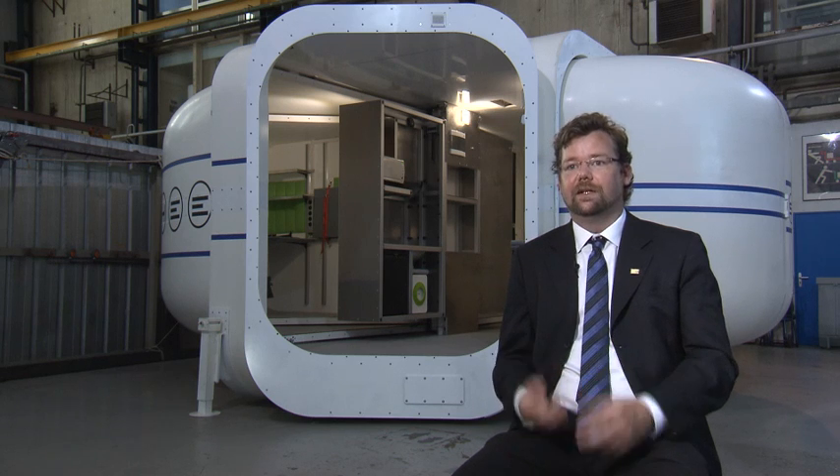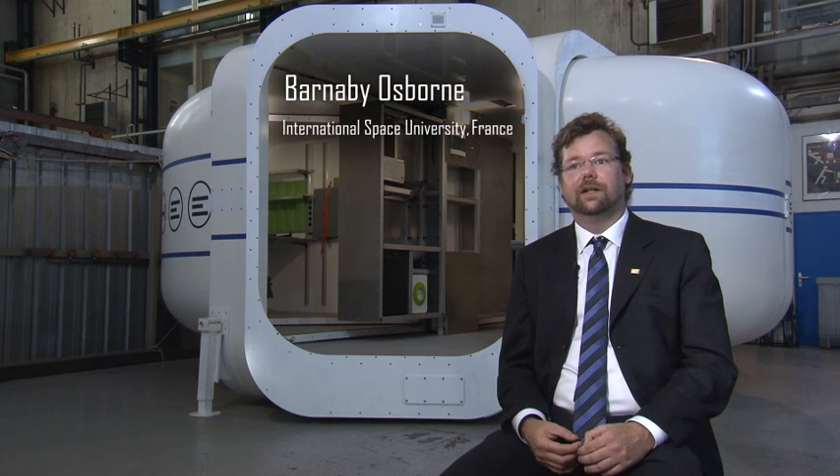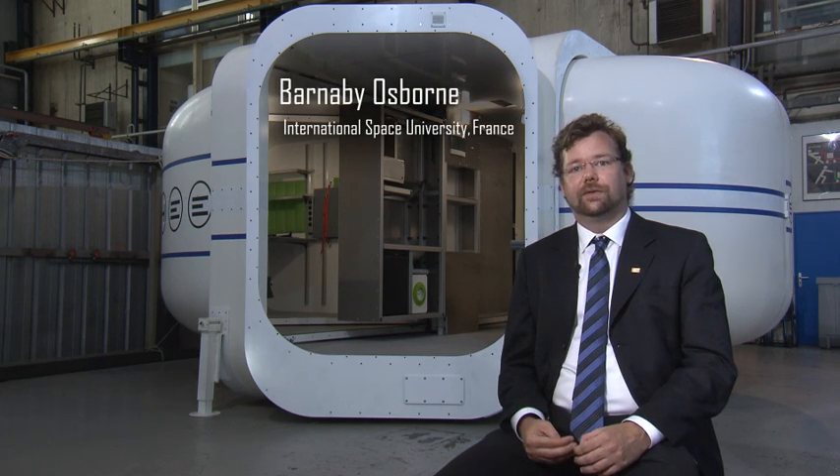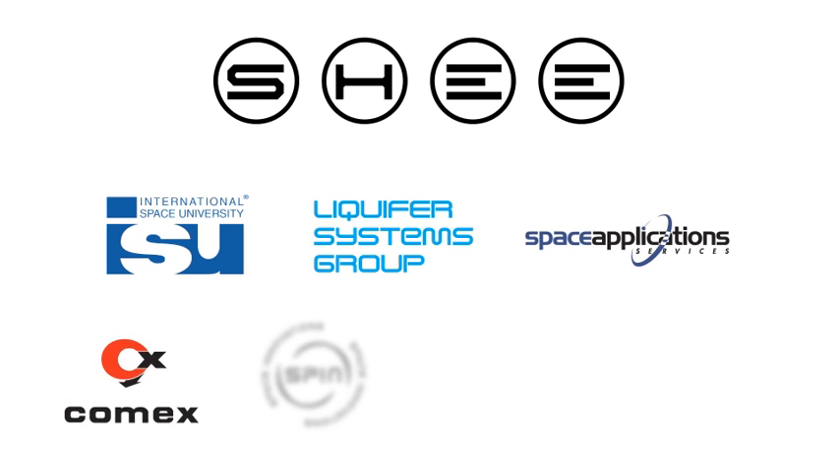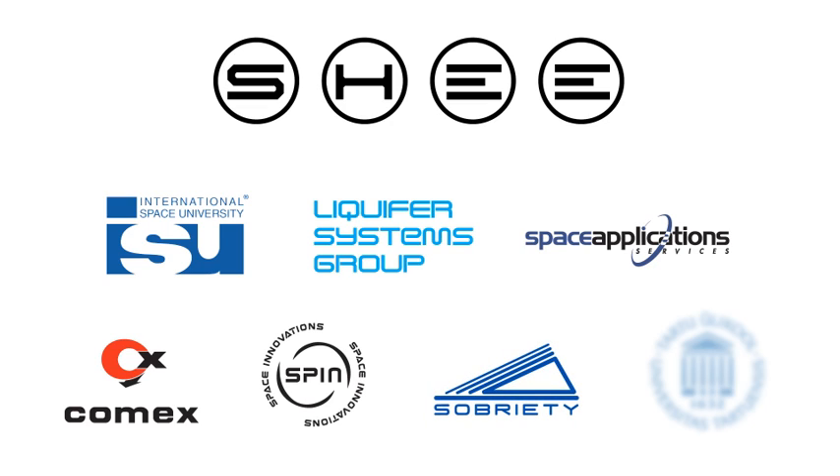It's been developed by seven partners — ISU being one — but also working with Liquifer Systems Group, Space Application Services, COMEX, SPIN, Sobriety, and the University of Tartu from Estonia.